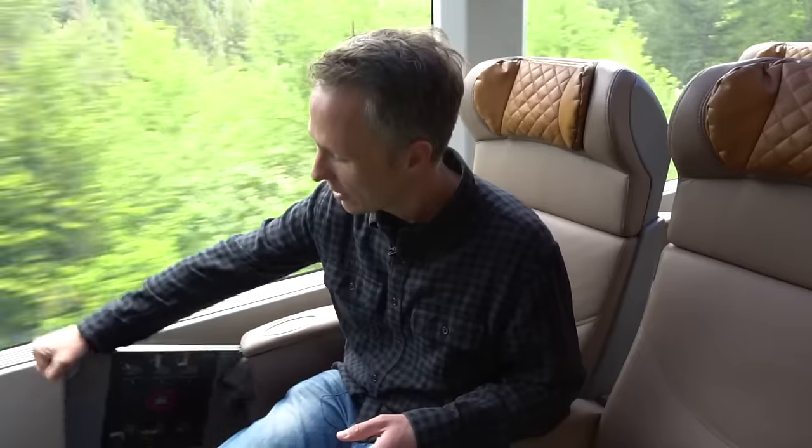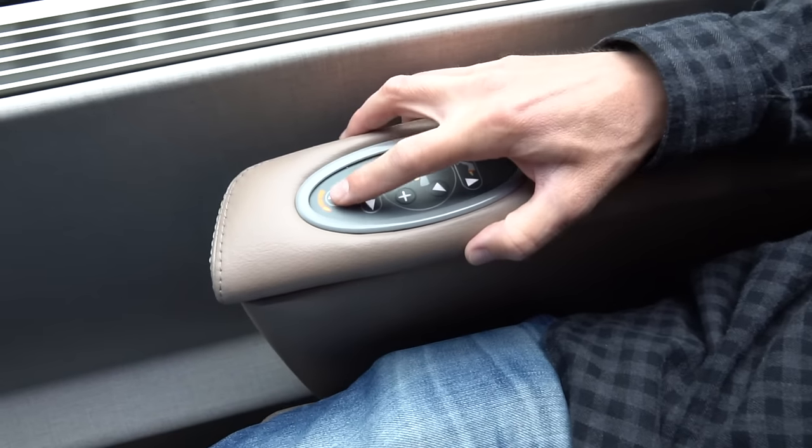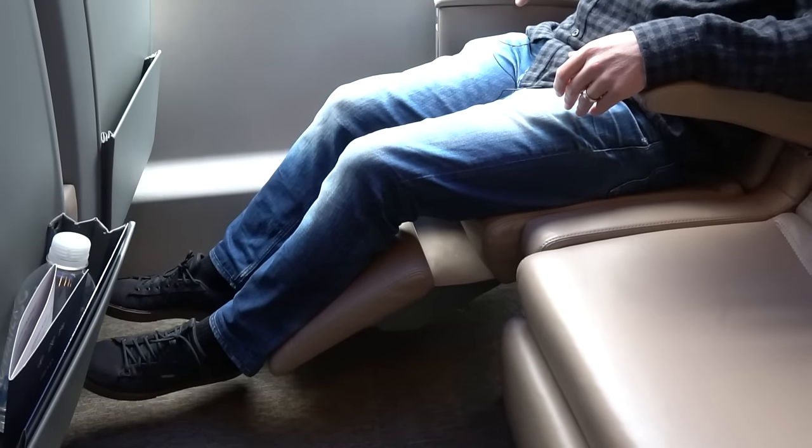You have a little table for when you want a drink or a snack. Really cool is that these are heated seats, so if you're a little chilly you can turn on the heat, and you can even make it into a reclining position if you want to relax or take a nap.